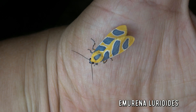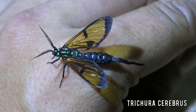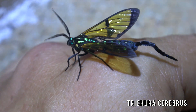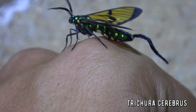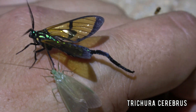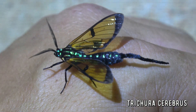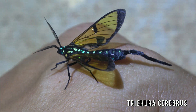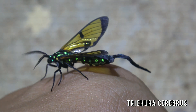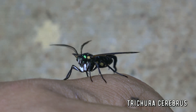This creature mimics a species of parasitic wasps. Some wasps have a very long ovipositor as you can see, and this moth even has a fake ovipositor on its abdomen to convince its predators that it is indeed a wasp. This moth right here is Trigura cerebus. It is found in Trinidad and in the Brazilian states of São Paulo and Rio de Janeiro. An amazing and incredible find, not something you would see on someone else's channel.